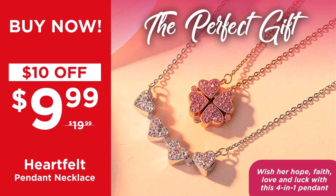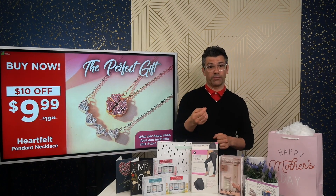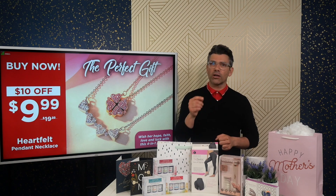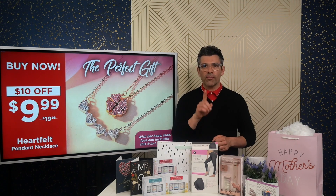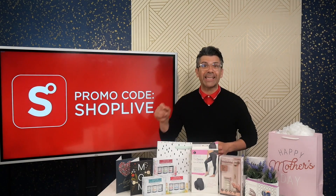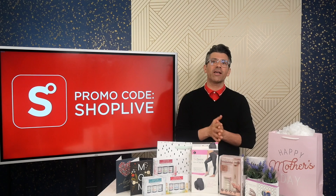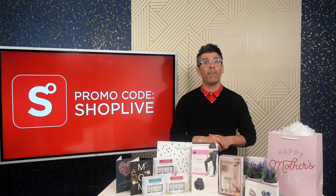Go to ShopAtShowcase.com now, add the heartfelt reversible pendant to your shopping cart, and don't forget to wait till the end of the show to get that special promo code. That's been today's Mother's Day Gift 5 in 5 Countdown. Now here's my gift to you: when you're checking out today, online or in store, remember to use or say the promo code SHOPLIVE and get an extra 10% off your complete order. All of these gifts are currently at unbeatable prices, but the price gets even better when you use the SHOPLIVE discount code. Remember, you can only get the hottest trends when you shop at Showcase.